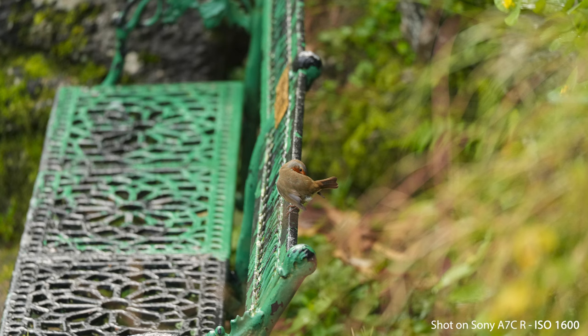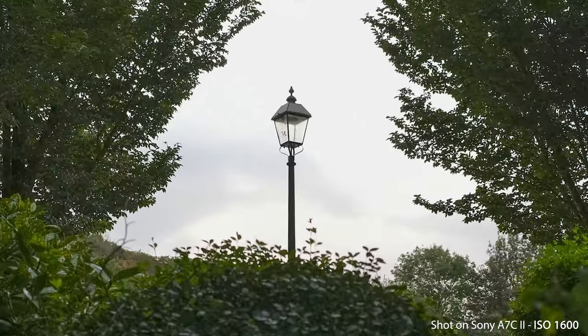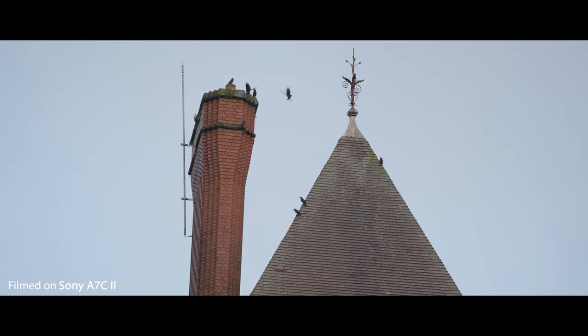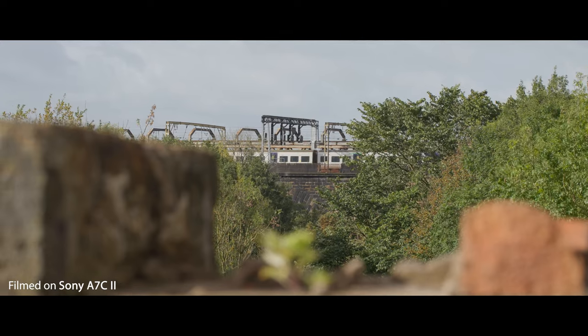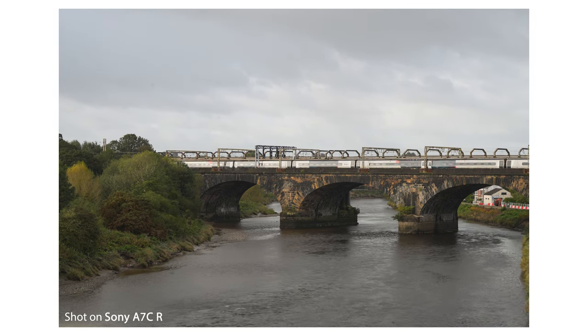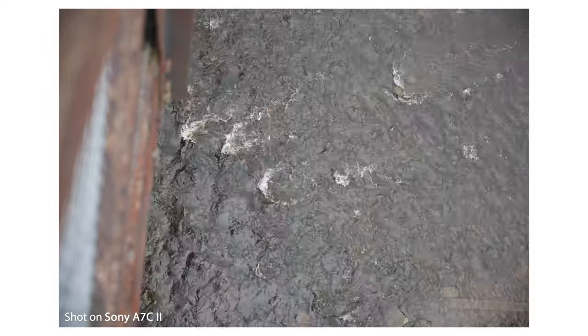The R has an ISO range of 100 to 32,000, expandable from 50 to 102,400. The Mark II has an ISO range of 100 to 51,200, expandable from 50 to 204,800 in stills and ISO 100 to 103,400 in video — great for low light situations. For burst shooting, the Mark II shoots at 10 frames per second and the R at 8 frames per second, both with AF and AE tracking. I found it very good overall, but the R seemed to struggle with buffering — I suspect this is down to the resolution, which is definitely something to take note of. The Mark II's buffer was absolutely fine.